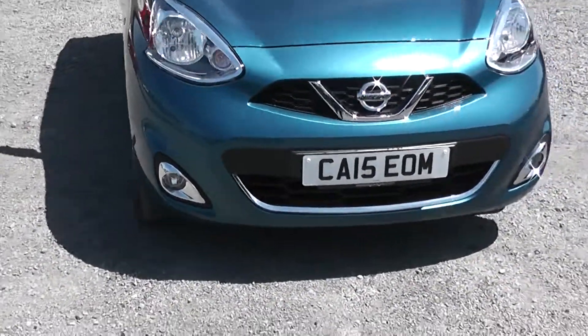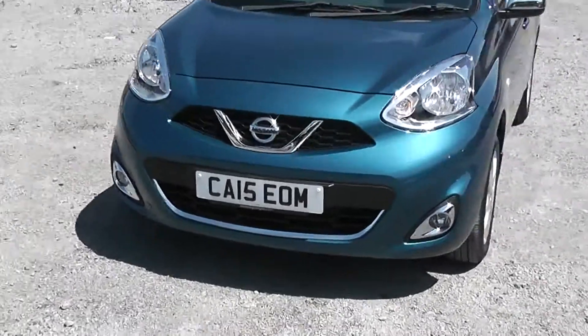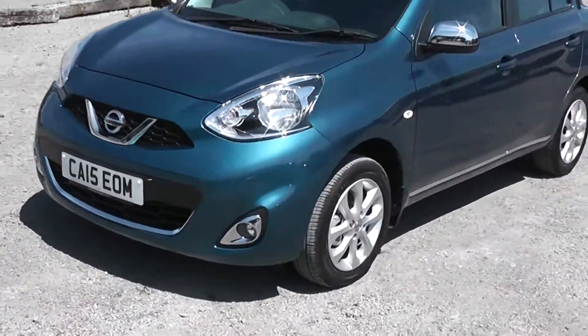On the front here you can see the chrome finished front fog lights are separate to the front headlights, in order to enhance your vision whilst driving in bad conditions.